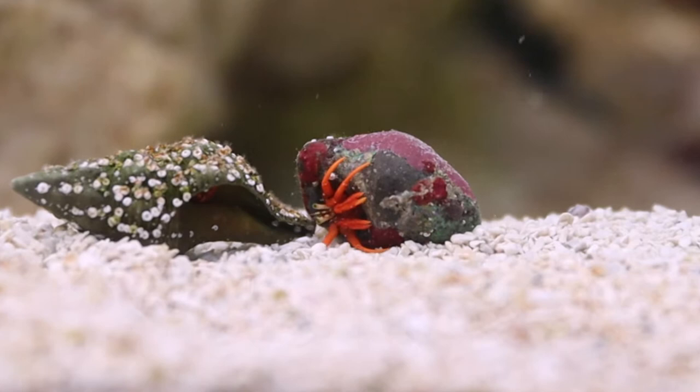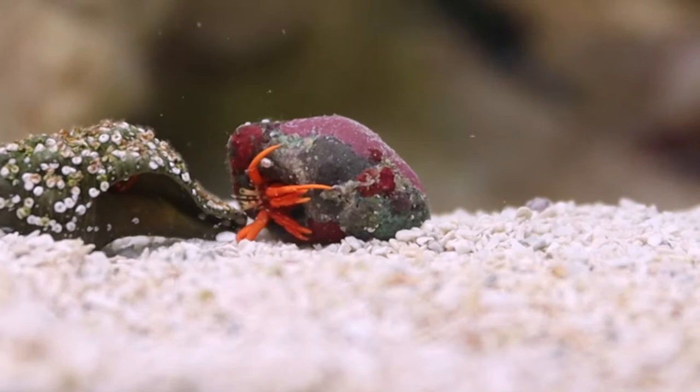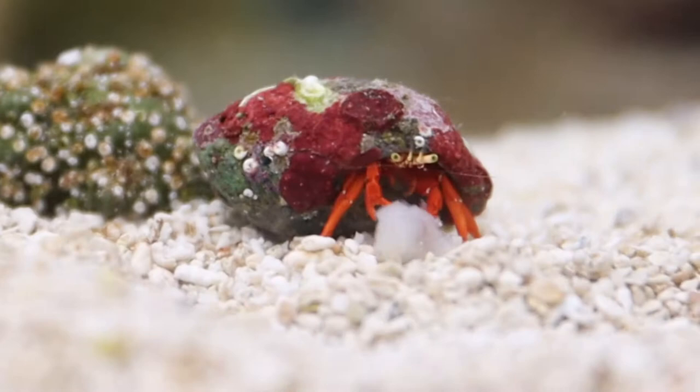Unlike snails, a hermit crab's shell does not grow with them. In the ocean, Scarlet Reef Hermit Crabs often take residence in empty cod snail shells. At Discovery Space, we leave several empty shells of various sizes around the tank for the hermit crabs to move into as they grow.